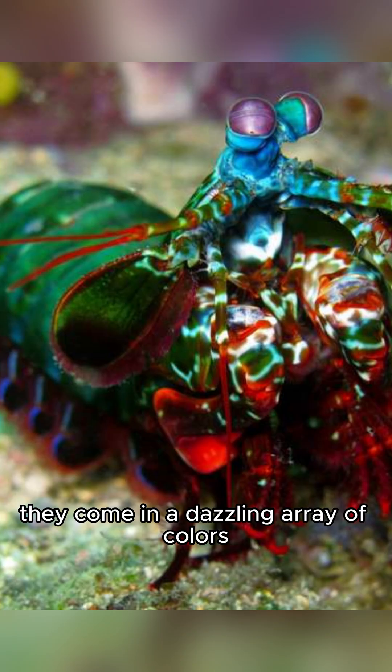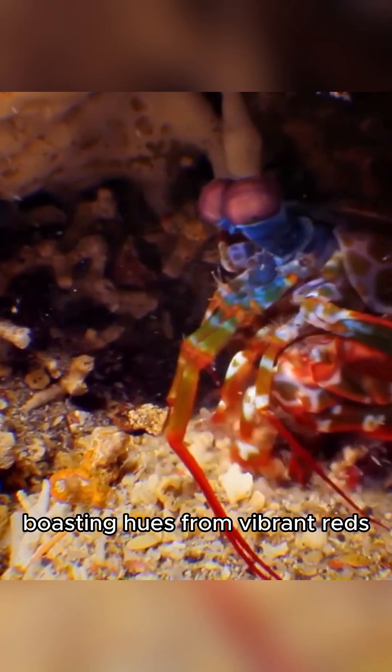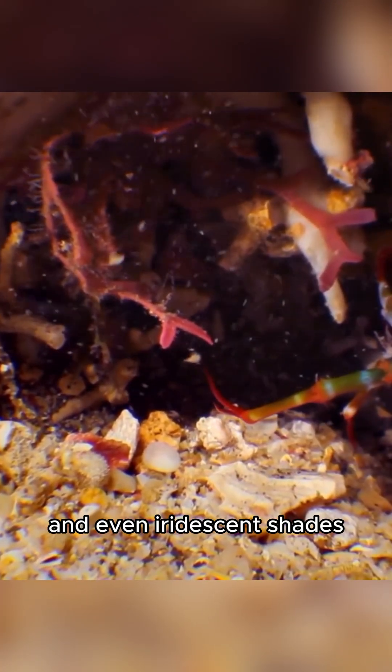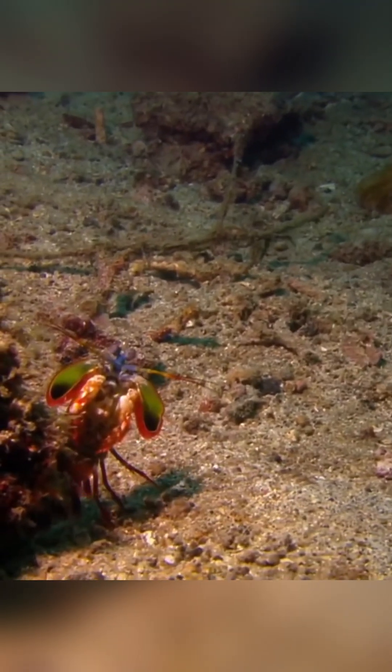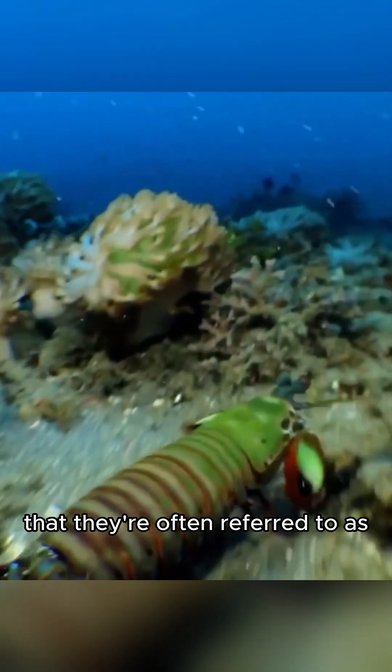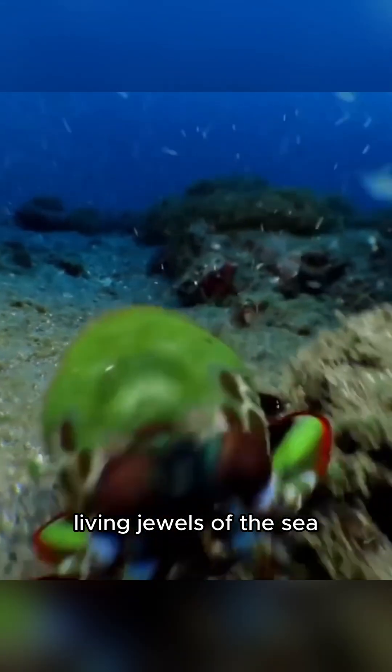They come in a dazzling array of colors, boasting hues from vibrant reds, blues, greens, and even iridescent shades. Some species are so brilliantly colored that they're often referred to as living jewels of the sea.